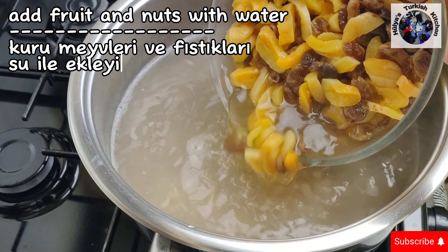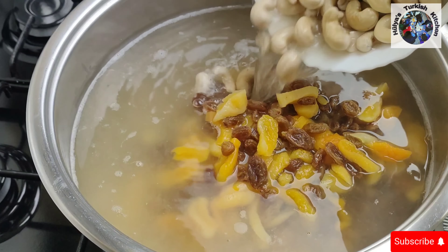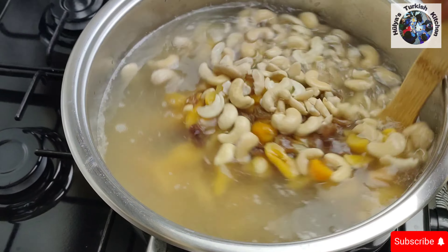Add the soaked fruit to the pan with its water and the soaked cashews. After adding the fruit and nuts, continue cooking for a further 20 minutes, stirring regularly.